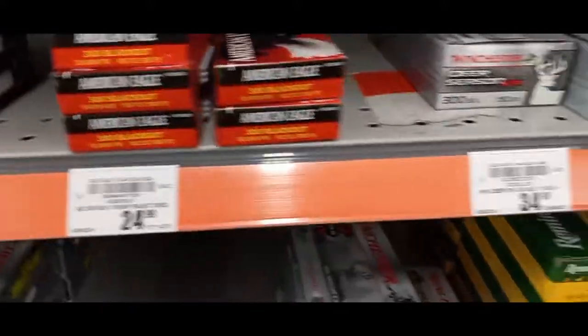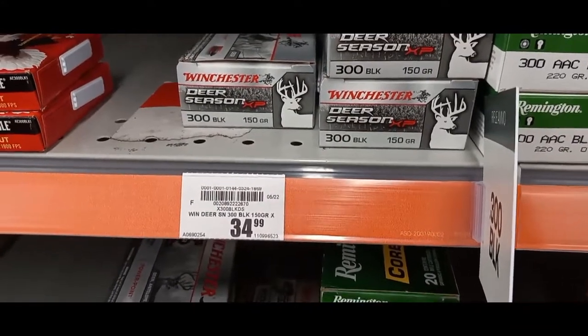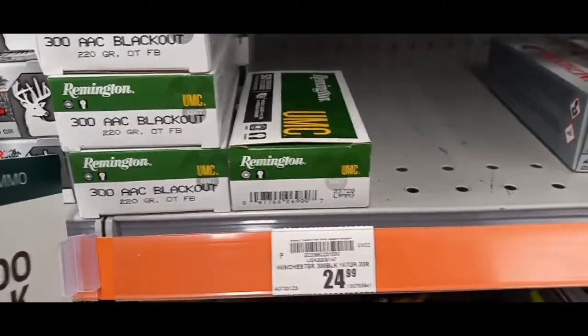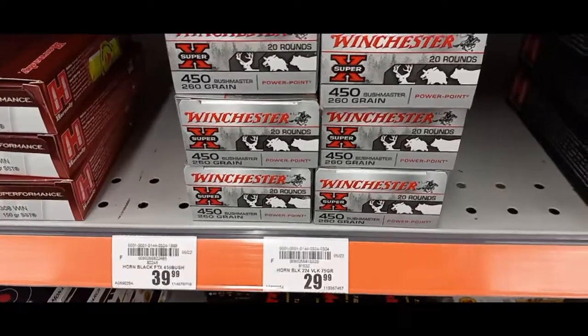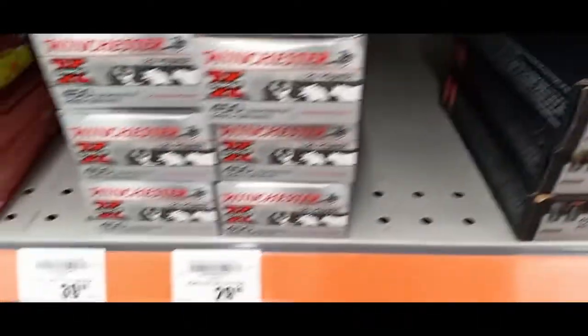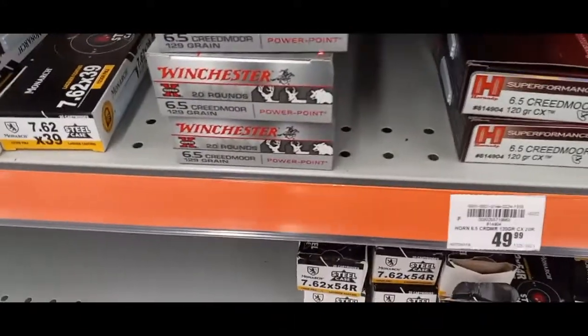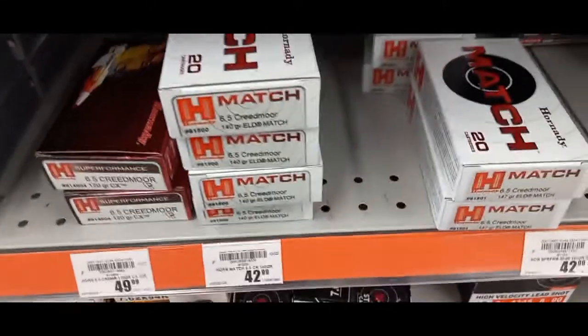$24.99 for the American Eagle 300 Blackout. Winchester, the Hornady 150 grain at $34.99 — very expensive. $24.99 for the run-of-the-mill 300 Blackout full metal jacket. Prices are not going down. That's a 450 Bushmaster at $29.99 for a box of 20. 224 Valkyrie at $46.99. Going down we've got some 6.5 Creedmoor — these prices are going up, and that's all I can tell you: up, up, up.